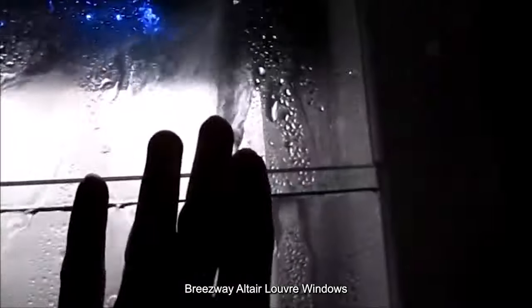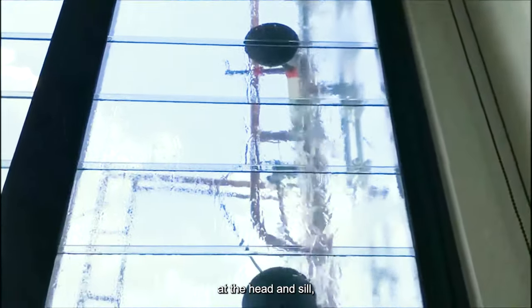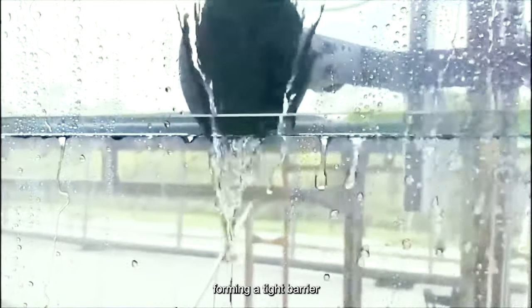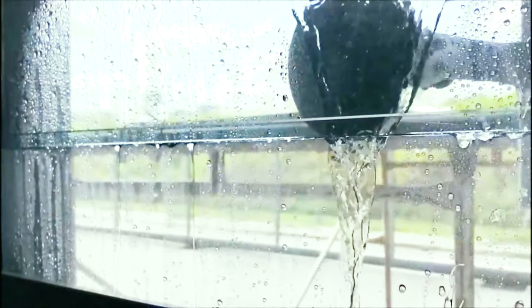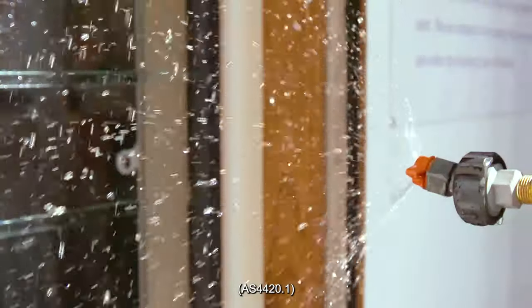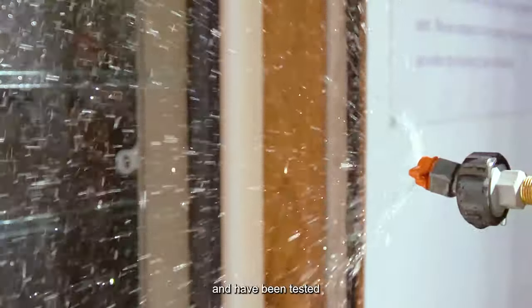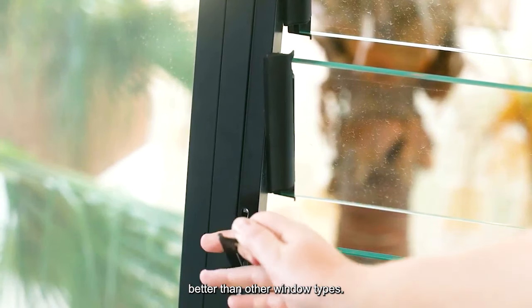Breezeway Altair louver windows are performance-rated. They feature robust seals to block rain entry, including weatherstrips at the head and sill, forming a tight barrier against air and water infiltration, thus enhancing energy efficiency. The Altair louver windows comply with and pass the Australian Water Penetration Resistance Test, Australian Standard 4420.1, and have been tested by NADA Proof Laboratory. The tight sealing of the louver blades also reduces outdoor noise, achieving STC ratings better than other window types.